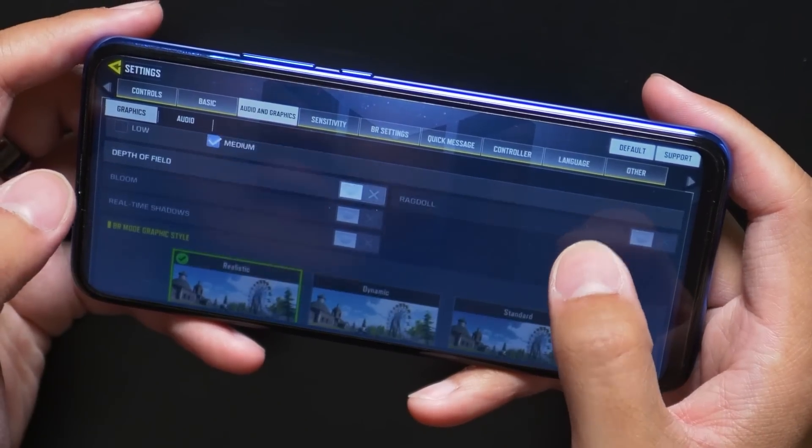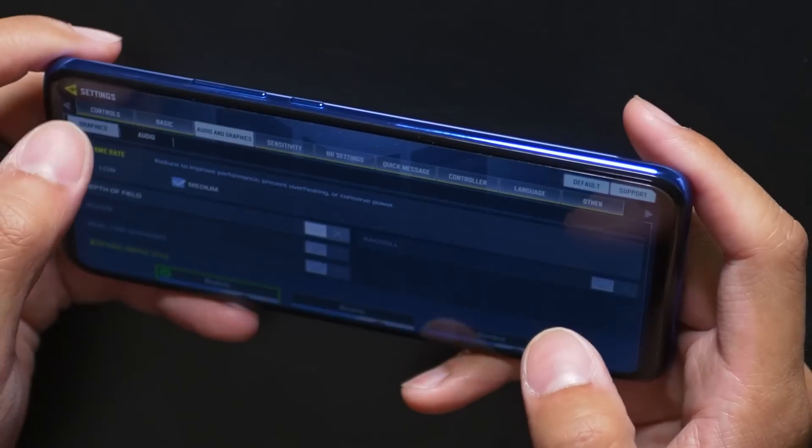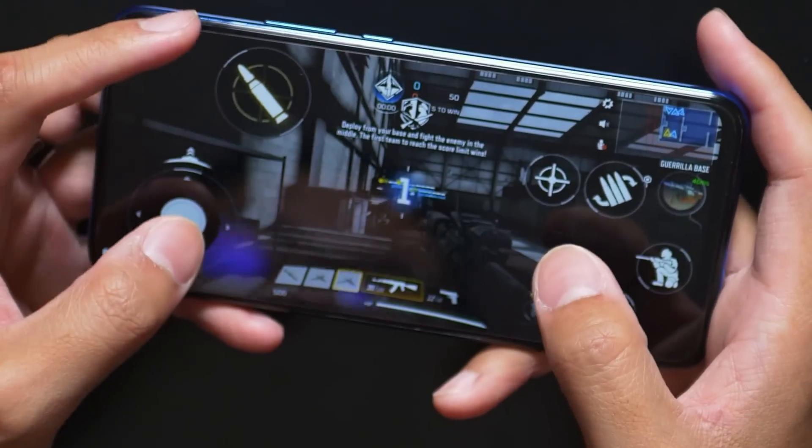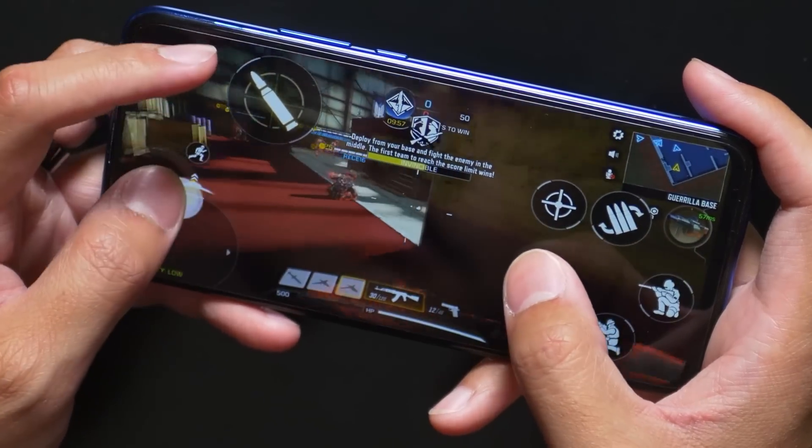In any case, you saw that the performance of Call of Duty Mobile on the Honor 9X was more than enough. Yes, if you go into the settings, you see that the graphic settings are at a lower setting, and the frame rate is at medium.